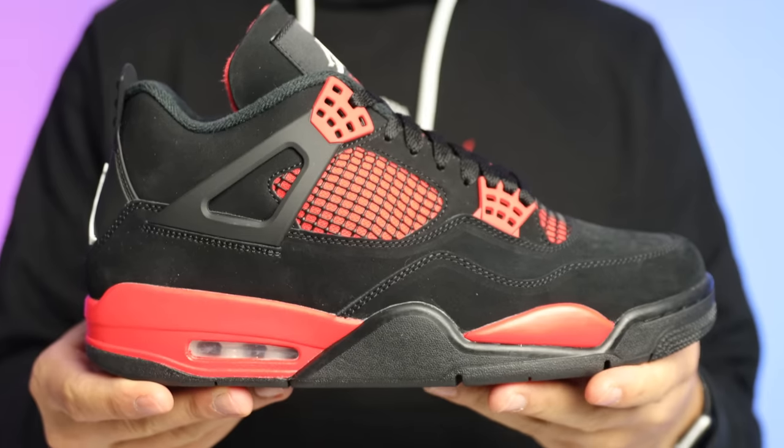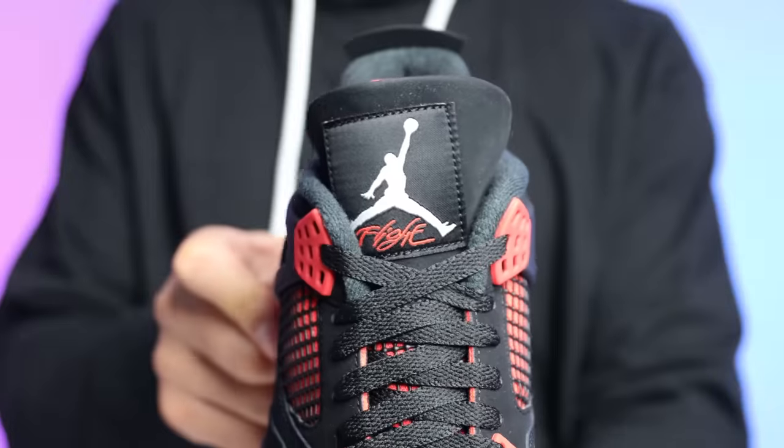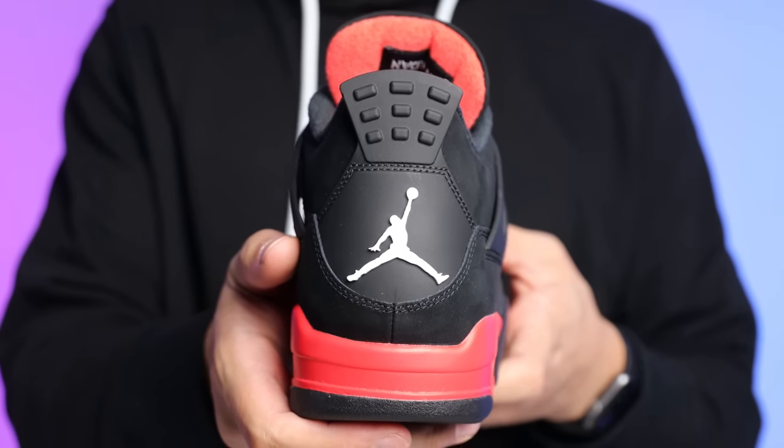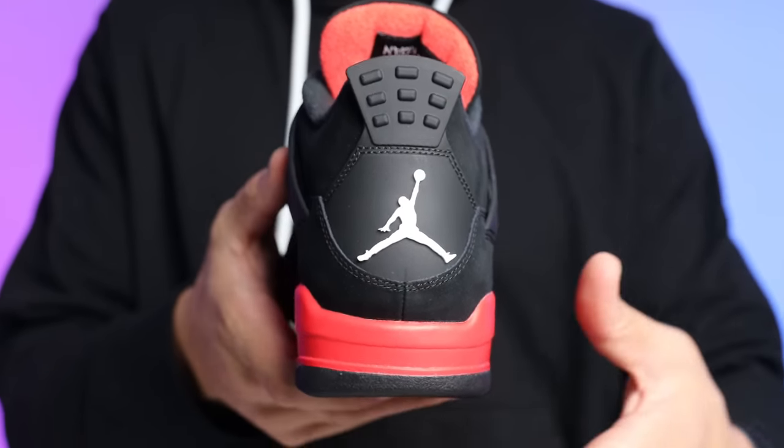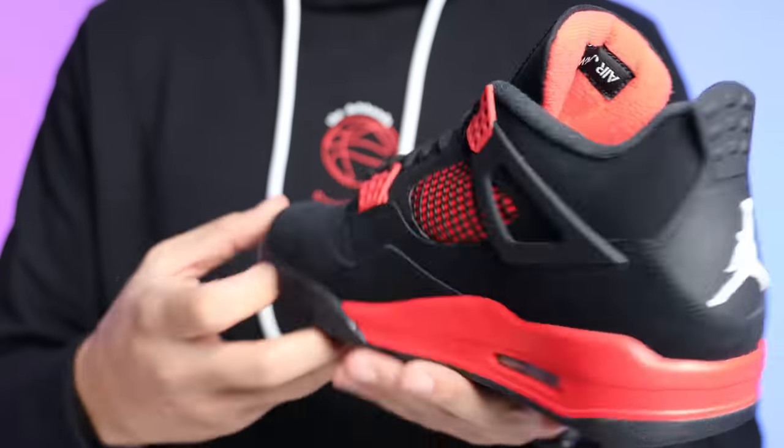Next up we have a shoe that a lot of people say is going to be worth more money in the future, and that is the Red Thunder Air Jordan 4. These are hitting for just over $300 right now, and we all know the Thunder 4s are set to come out this year — at least that's what they're talking about — so that's going to create even more demand down the line. If you think this is a good investment and want to pull the trigger, you don't want to look back and say 'I could have bought it when it was $300 and now it's $450.' Also always try to work deals — you might be able to save $25 to $50 here and there, and next thing you know you've saved enough to buy another pair of shoes.